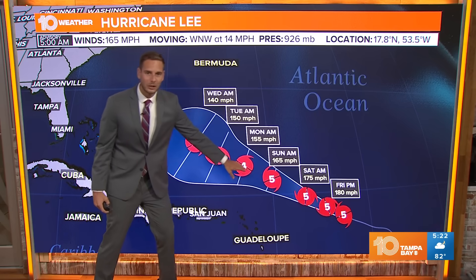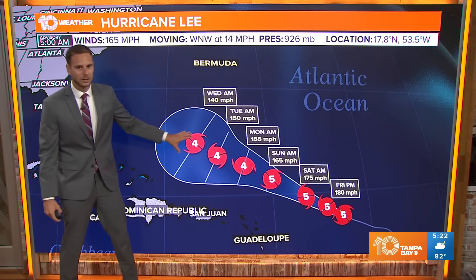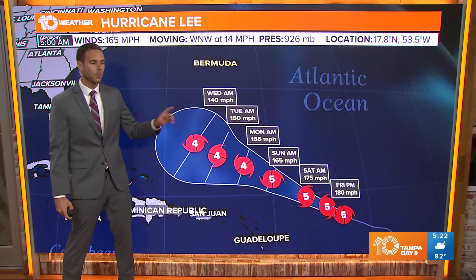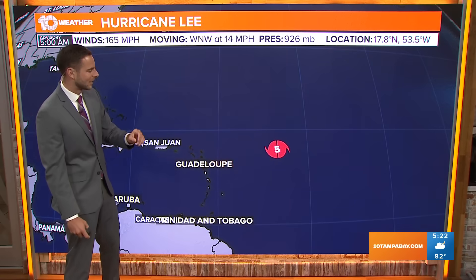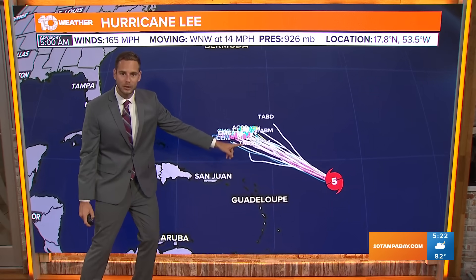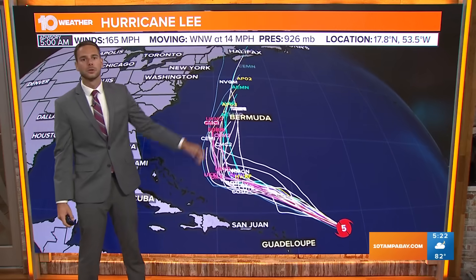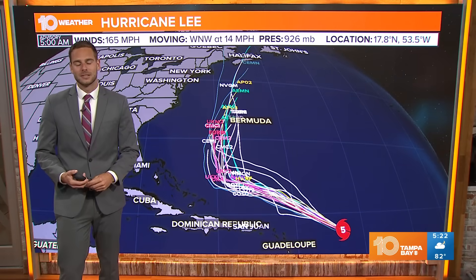It will slowly weaken as it creeps off to the northwest. And this cone can be a little bit worrisome when you look at it. I want to show you the models real quick, because that cone shows the ending pointing towards the United States. But the models all agree it's going to head off to the northwest and then make a sharp turn off to the north, away from Florida and the eastern half of the United States.